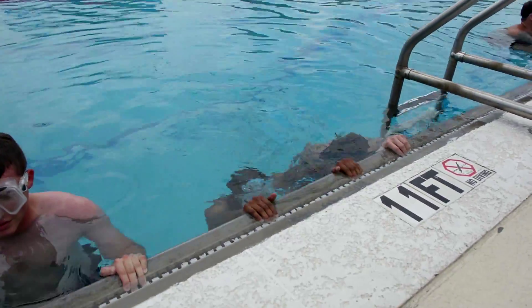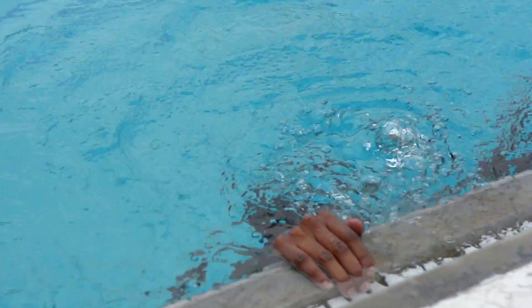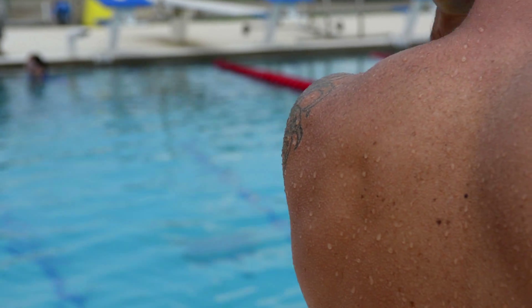Though the submarine escape training is strenuous, sailors find themselves enjoying the training as they learn key lessons in survival.